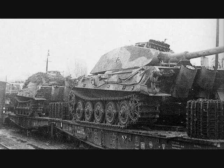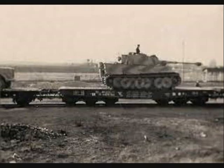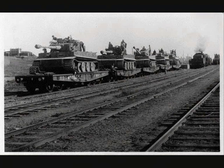When a German heavy tank battalion requested flatcars for a railway move, they had to specify whether they needed Tiger I or Tiger II tracks. For clarity, Tiger I tracks were painted green and Tiger II tracks were painted red.